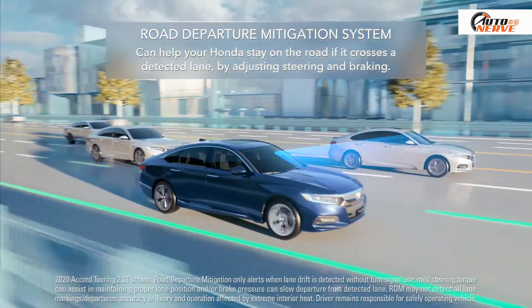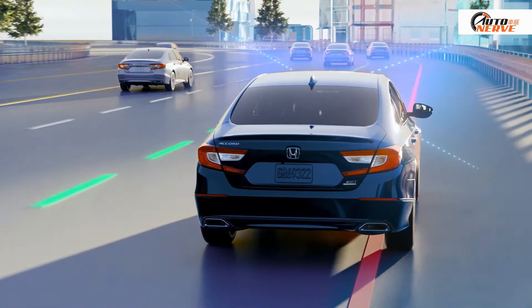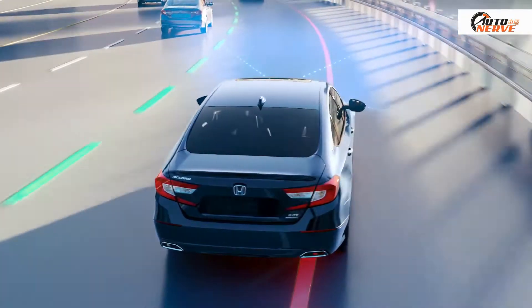Road Departure Mitigation System: If you cross detected lanes without signaling, it activates a warning and can then adjust your steering and braking if needed.